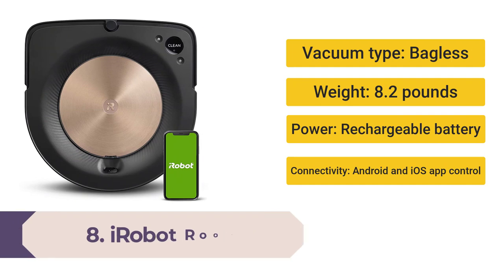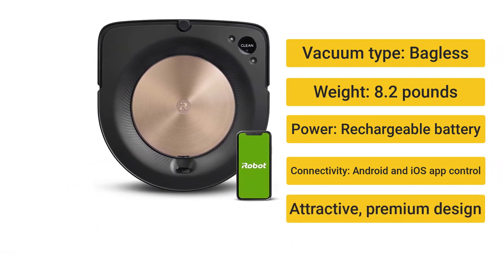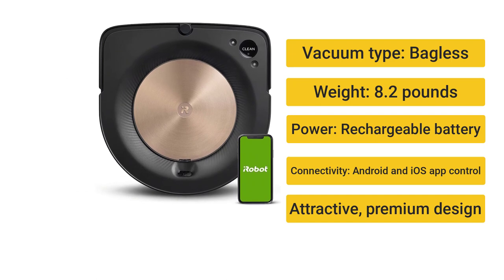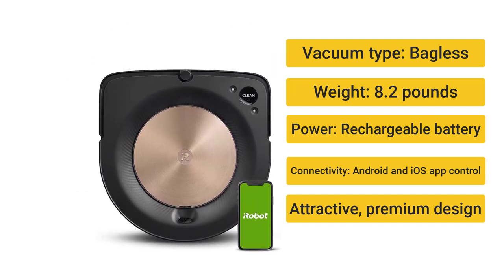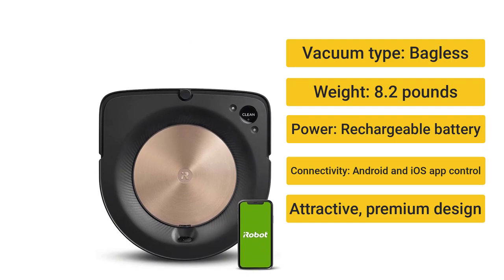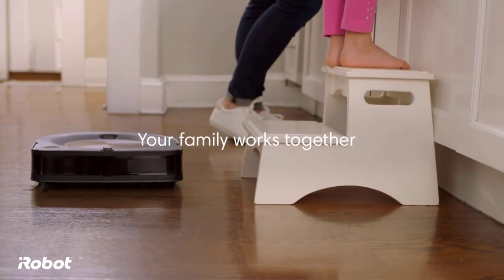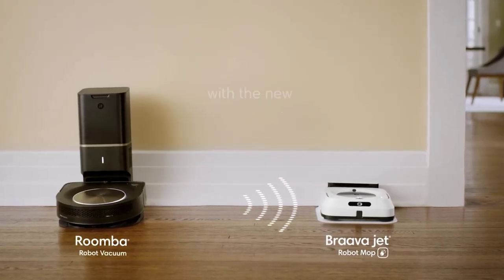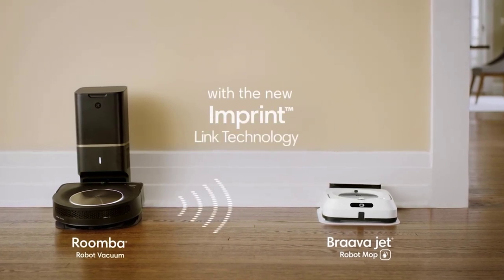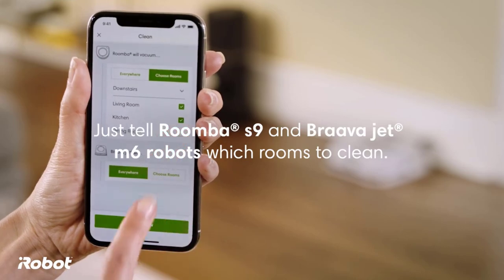Number 8: iRobot Roomba S9 — our favorite robot vacuum when price is no object. Vacuum type: bagless. Weight: 8.2 pounds. Power: rechargeable battery. Connectivity: Android and iOS app control. Attractive premium design. Mapping was quick and easy, with easy-to-use mapping controls and app.